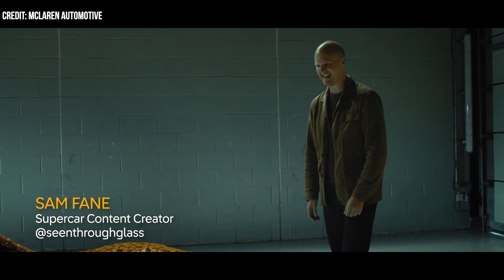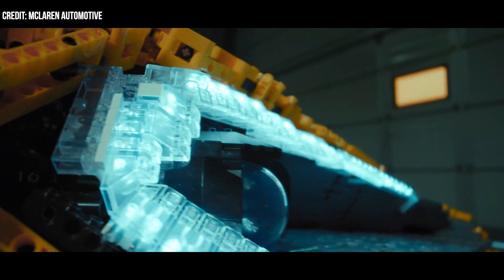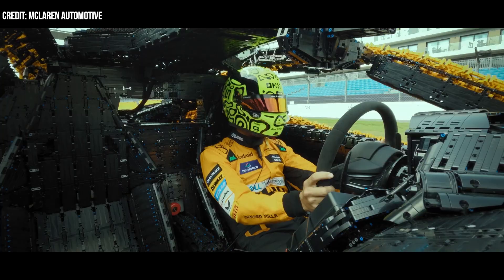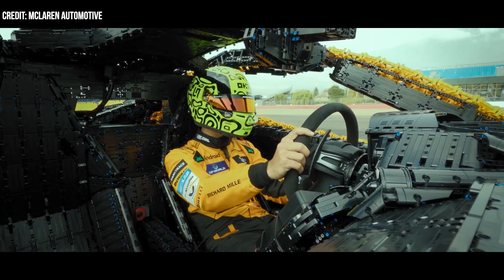It's actually kind of hard to believe that LEGO, until now, never built anything that could drive around corners. The LEGO Technic engine consists of eight motor packs, each with 96 LEGO Power Function motors, which means the car features a total of 768 LEGO motors. The eight motor packs mimic the V8 in the original McLaren P1.